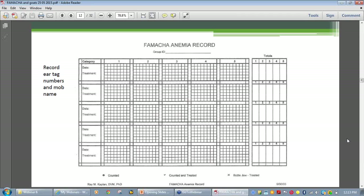A record sheet can be downloaded from a website or developed in Excel. Also record ETAG numbers as well as the dates of testing, any treatments given, and the totals of goats that fall under each score. On the record sheet, totals per score are in the right-hand columns.